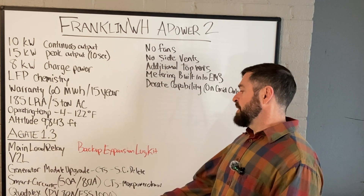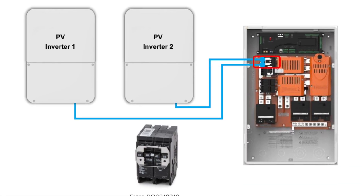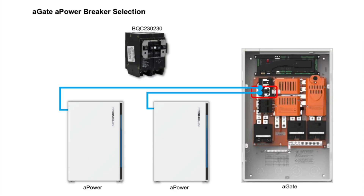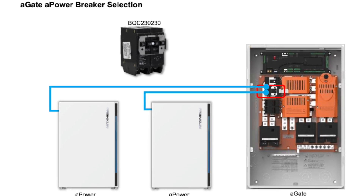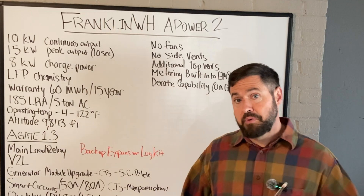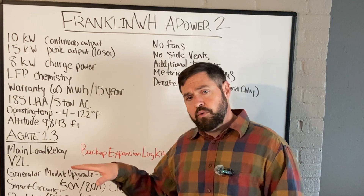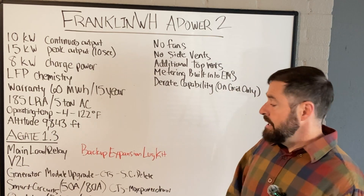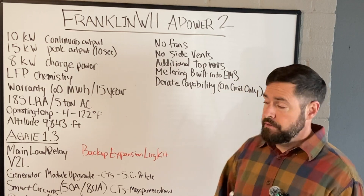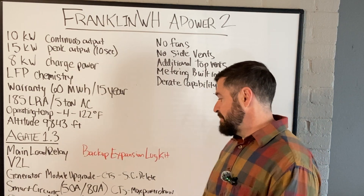They have now integrated the ability to add quadplex breakers for the PV and the ESS. A quadplex breaker is essentially a double-pole breaker that allows two double-pole breakers into one slot that would traditionally use one single double-pole breaker. Before, if you had multiple batteries or multiple PV systems you'd have to install them in a separate sub-panel and land them in the PV or energy storage breakers on the A-Gate. Now that eliminates the need for that combiner panel — we can just use the quadplex breaker to land two separate PV systems or batteries into the same breaker space.